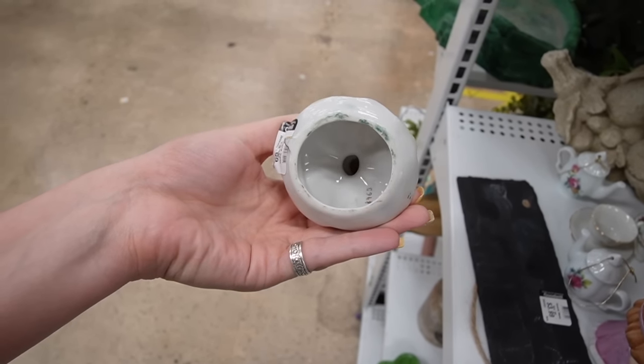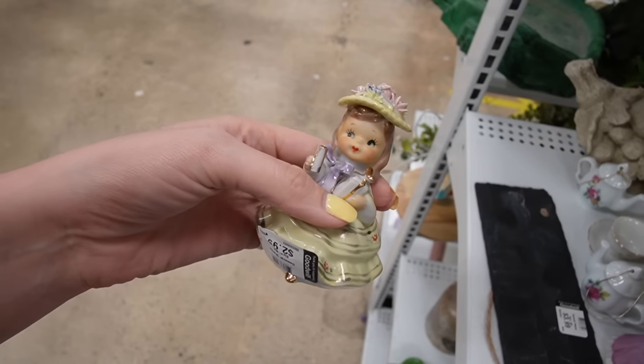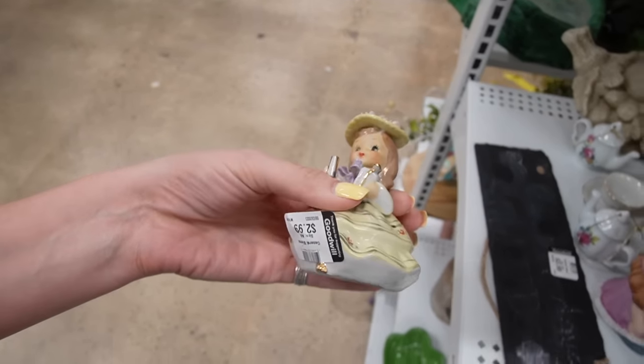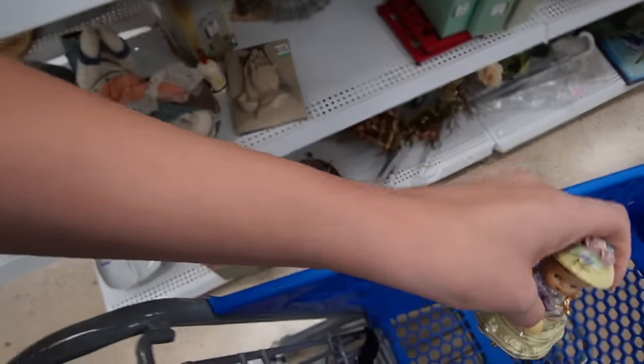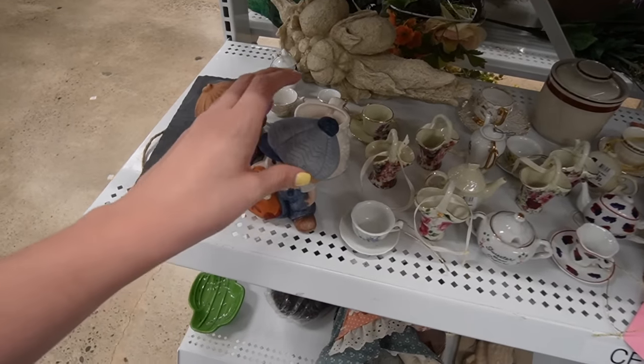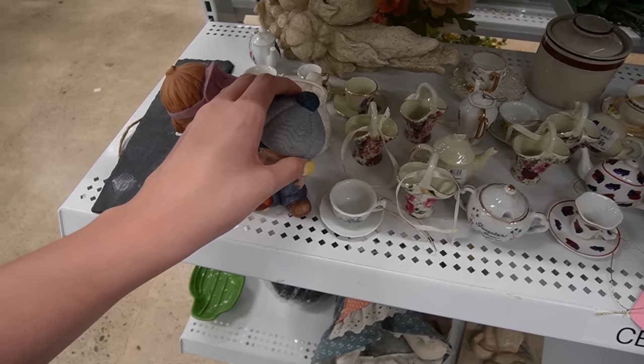Oh my gosh, she's darling. I think she's missing an umbrella, but I'm going to buy her anyway for $2.99. Stick her in there. Let's see what else we can find.